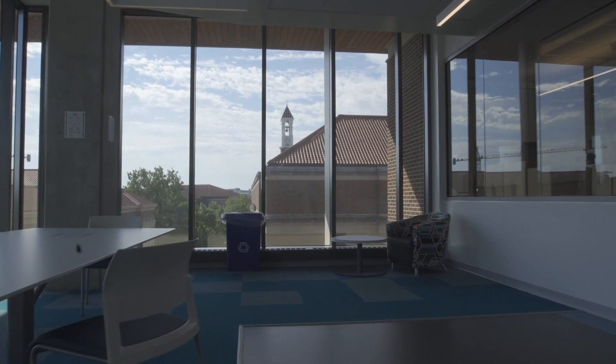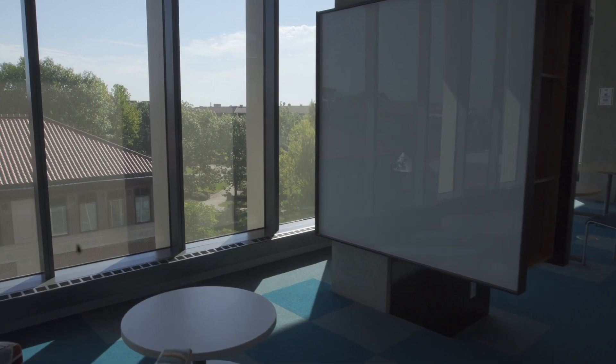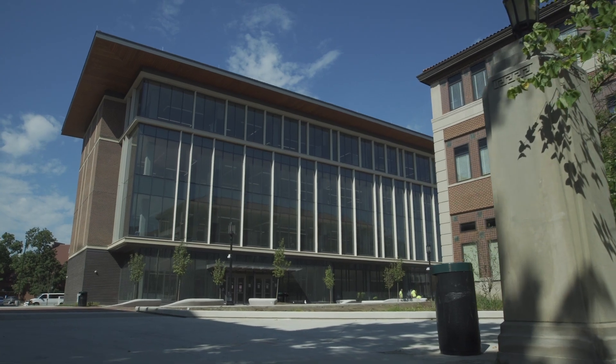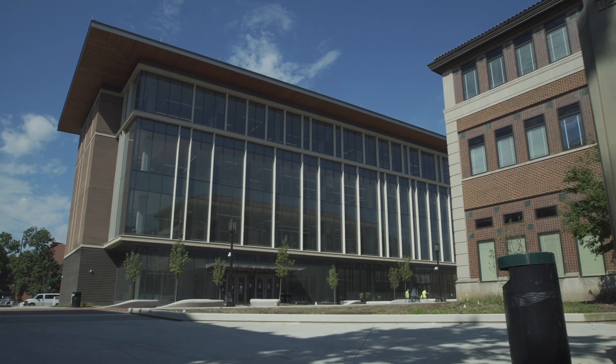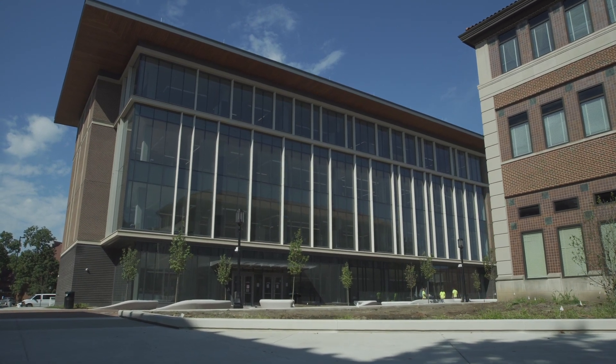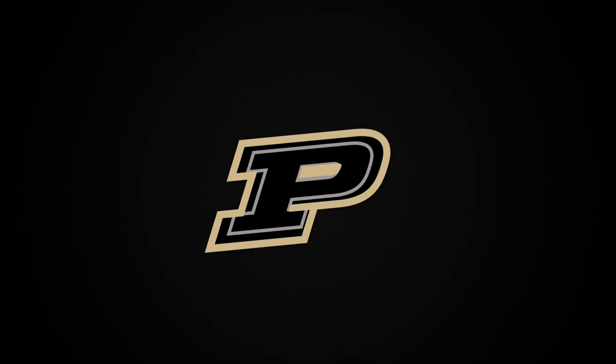At capacity, we're going to have 14,000 students coming through this building every year, and 80% of those will be coming from outside the College of Science. We're really excited to introduce the Cheney Hale Hall of Science to the entire Purdue community.